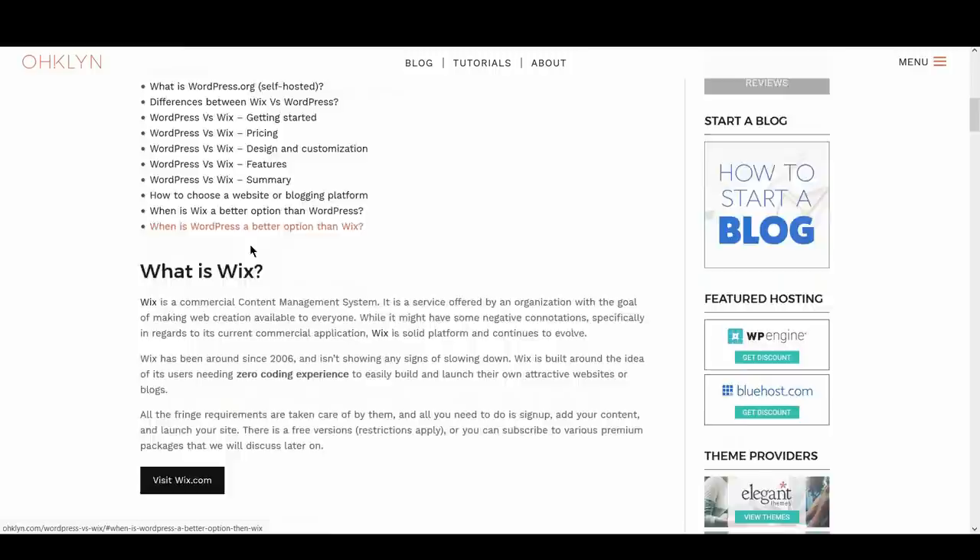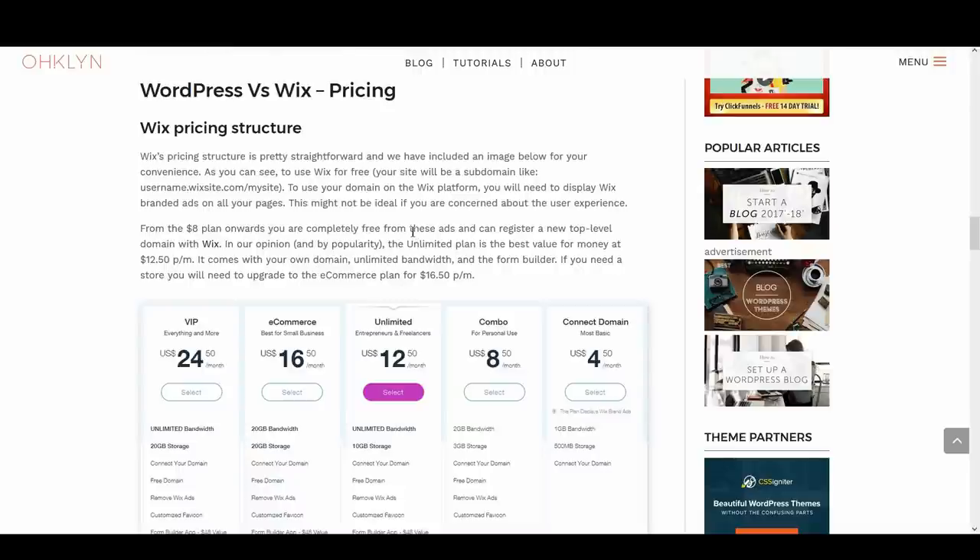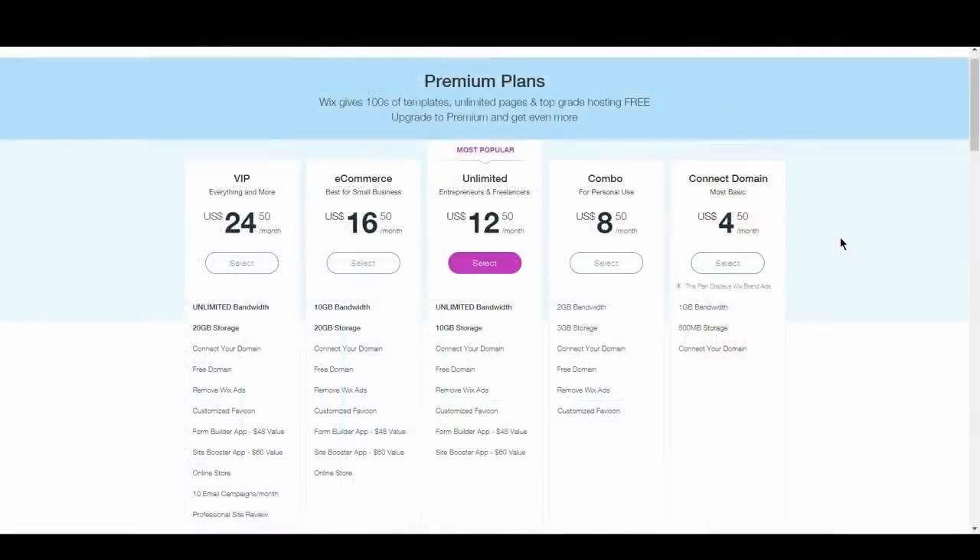Next, we'll review WordPress vs Wix in terms of pricing. Let's review the Wix pricing structure first. Wix's pricing structure is pretty straightforward — you can use Wix for free, but the caveat is that your site will be a subdomain like username.wix.com/mysite, and your site will display Wix branded ads on all your pages, which won't work if you're trying to build a brand or business. From the $8 plan onwards, you are free from these ads and can register a new top-level domain with Wix. The unlimited plan is the best value for money at $12.50 per month, coming with your own domain, unlimited bandwidth, and the form builder. If you need a store, you'll need to upgrade to the e-commerce plan for $16.50 per month.